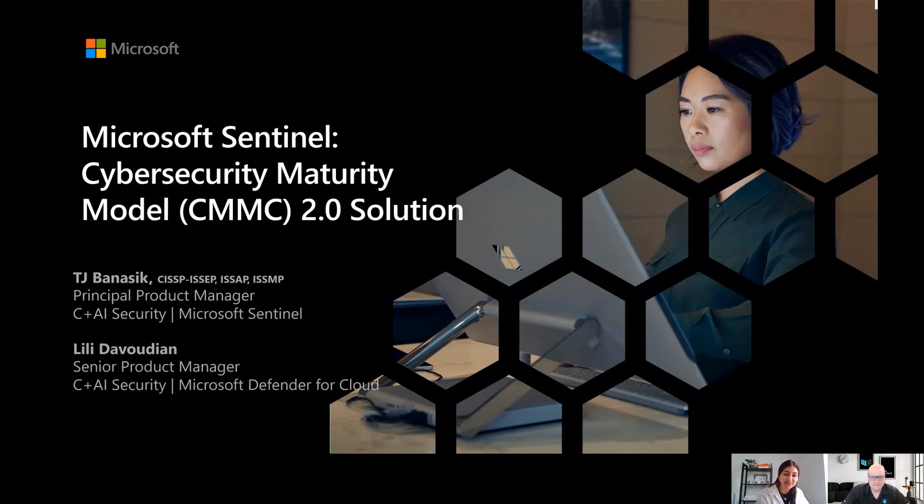Hi everyone, my name is Lily Dabudian and I'm a Senior Product Manager on the Microsoft Defender for Cloud team. I'm joined today by my colleague TJ Banasik, a Principal Product Manager on the Microsoft Sentinel team, and we're very excited to share and walk through the next iteration of the CMMC solution that we've recently released in Microsoft Sentinel.